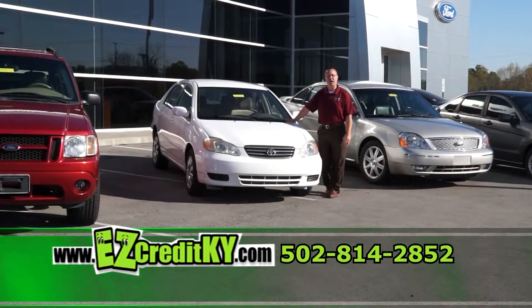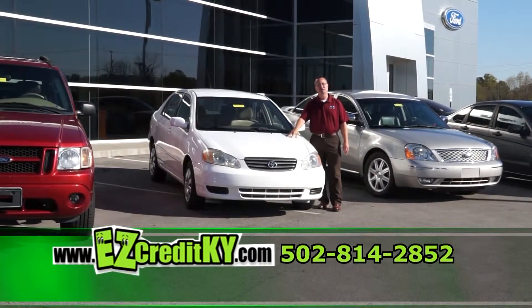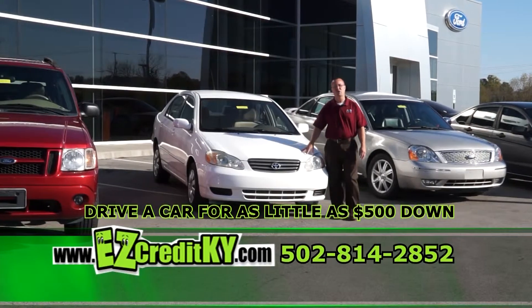Next I have a 2004 Toyota Corolla — low miles for an '04, automatic, cloth interior, great gas mileage. With as little as $500 down, I can have you in this car today.